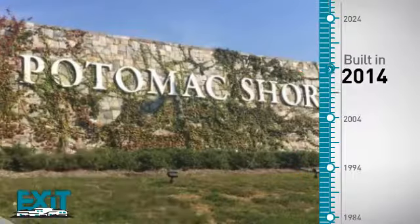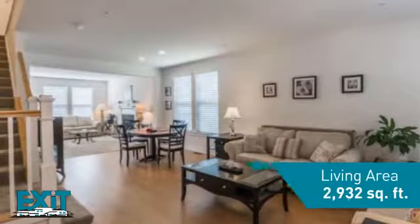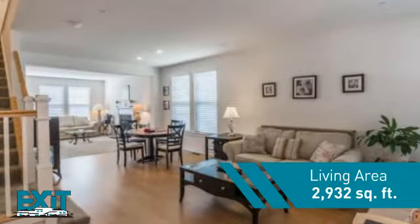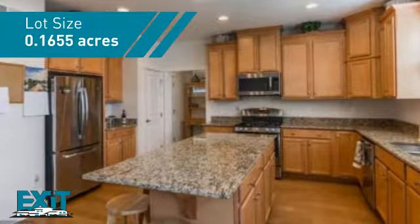This property was built in 2014 and features over 2,900 square feet of space, providing plenty of room for you to entertain or enjoy a cozy night in.